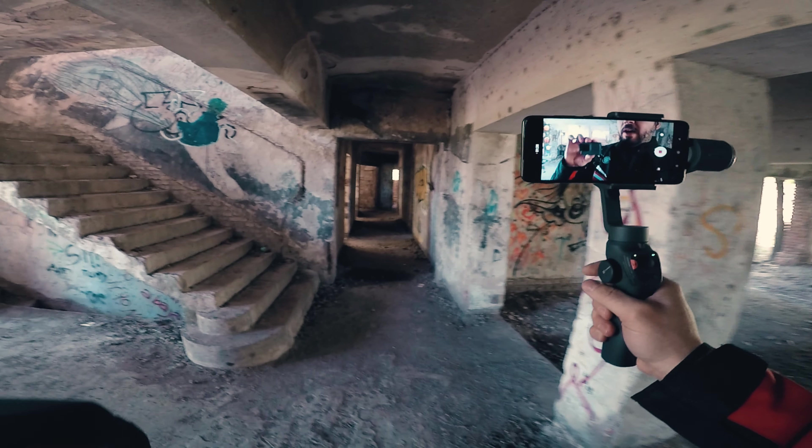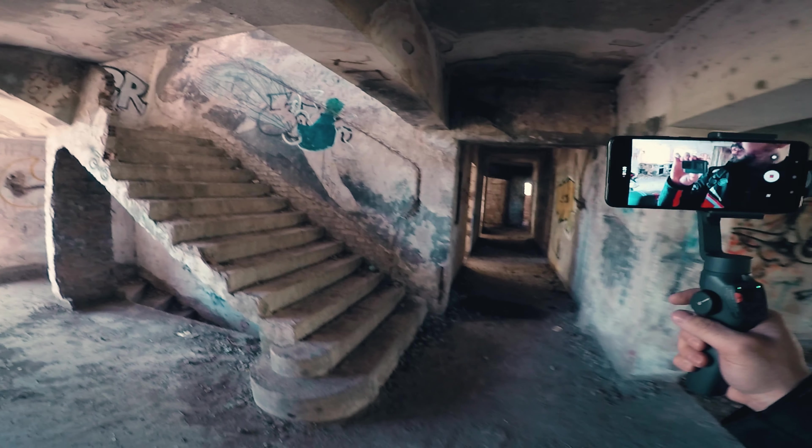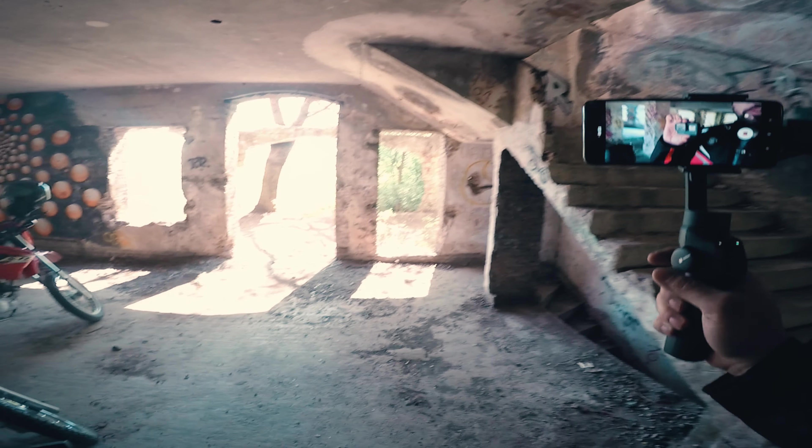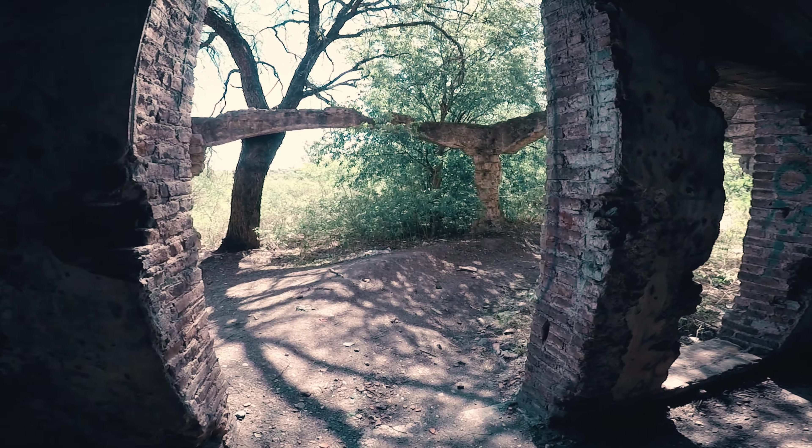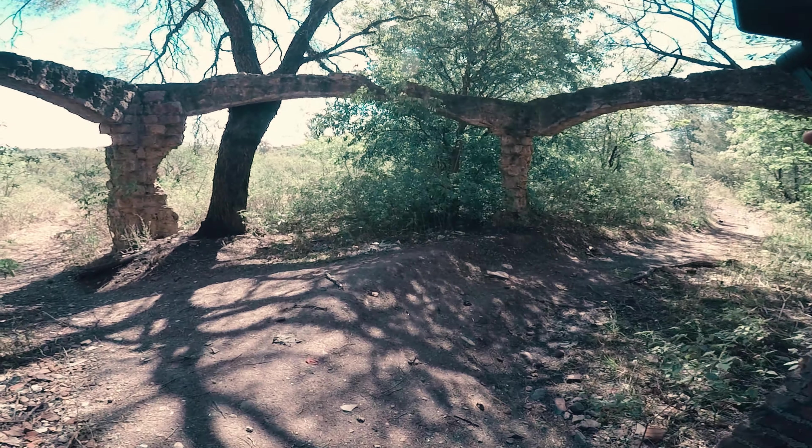Con la cámara en mano y a su vez tratando de captar la imagen de frente con la GoPro, estaríamos en lo que es la planta baja del hotel. Este hotel fue empezado a construir en el año 1940, y en el año 1949 se abandonó.